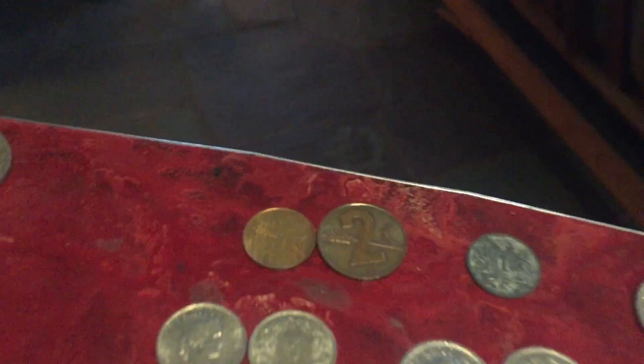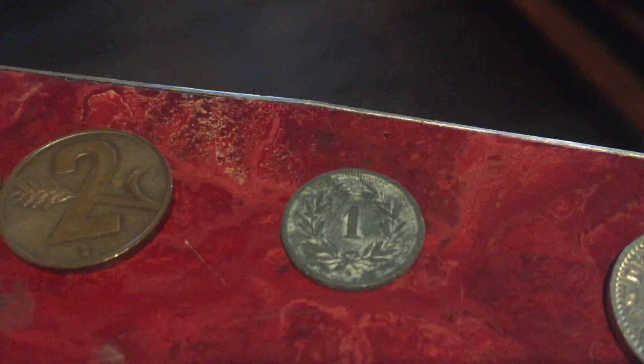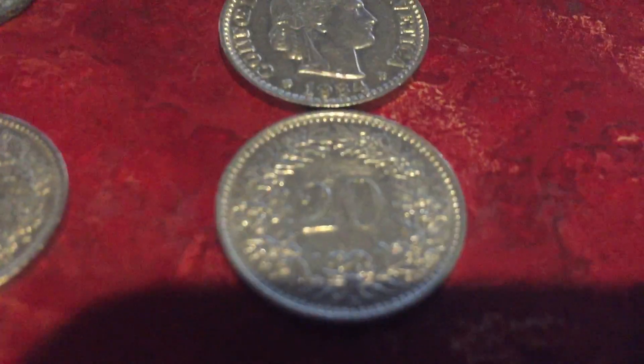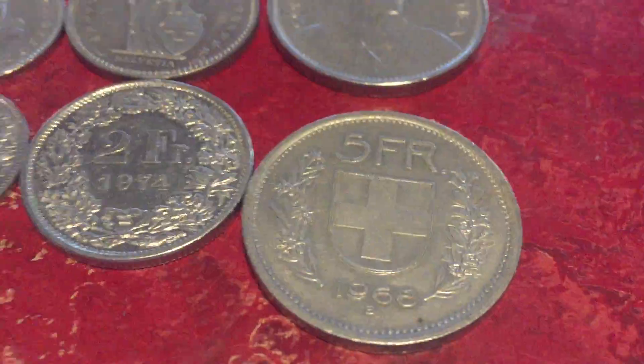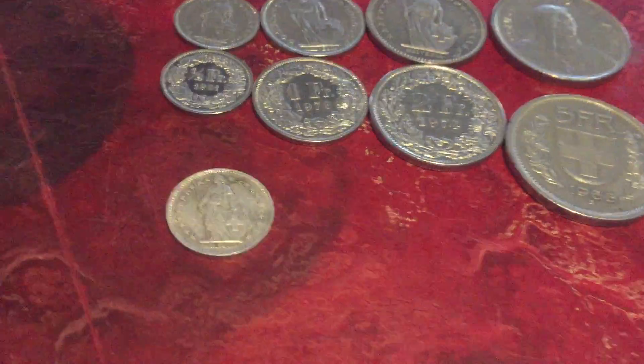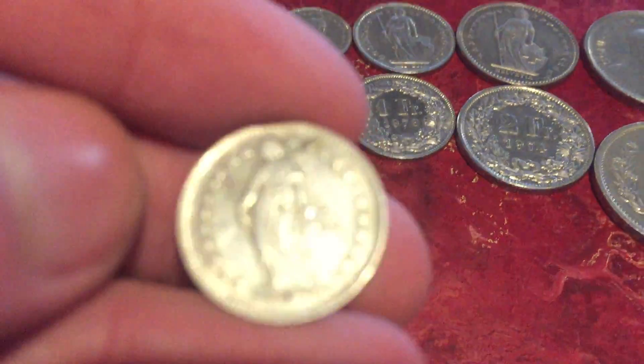Moving on, coins from Switzerland. One and two — I think their cents are called rappen, I might be wrong — one rappen coin, five, ten, 20, half franc, one franc, two francs, five francs. That's what they look like; the five francs one looks nice on the back. Here's a silver half franc from 1950.